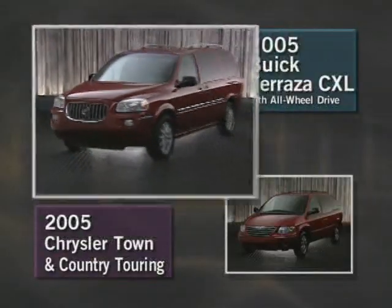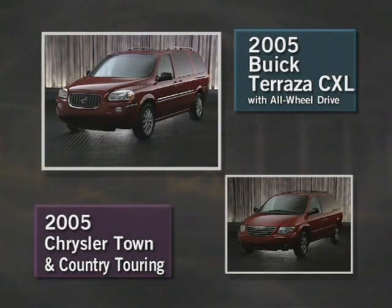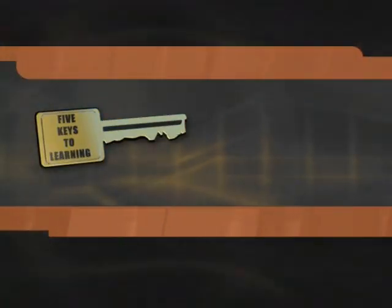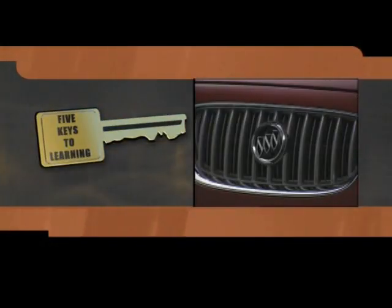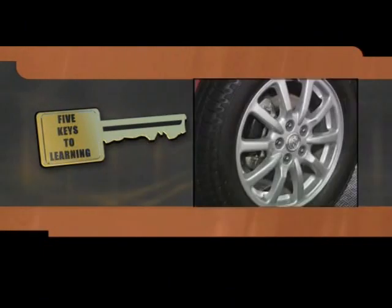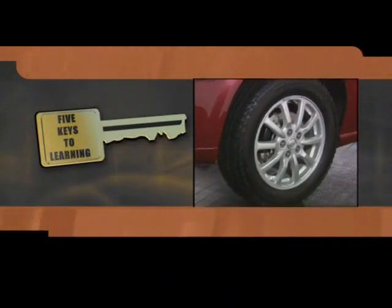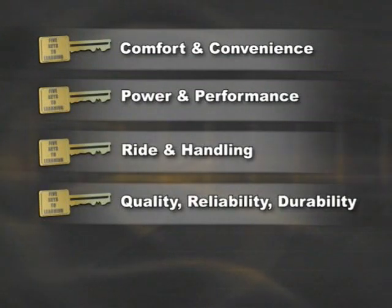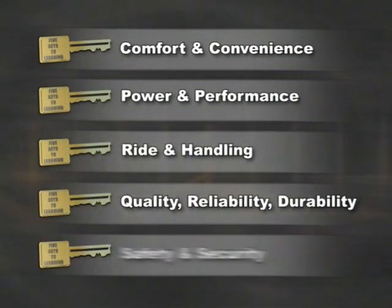During this presentation, we'll compare the Terrazza CXL all-wheel drive to the Chrysler Town & Country Touring model. We've organized this video into segments that correspond with the way customers are motivated to buy. These five keys to learning will help you create an effective walk-around presentation and will guide you through certification. We'll compare comfort and convenience, power and performance, ride and handling, quality, reliability, durability, and safety and security. We'll also use this icon to highlight Terrazza's advantages for 2005.